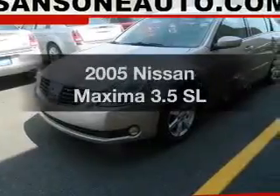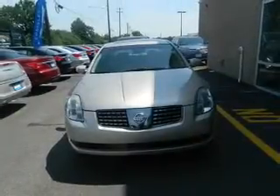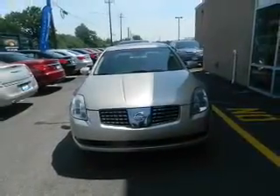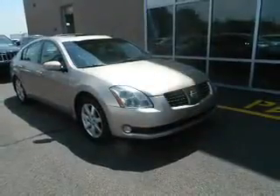Check out this 2005 Nissan Maxima — find everything you want in a ride under one roof. With this vehicle, the powertrain includes front-wheel drive with a solid six-cylinder engine that responds smoothly to its five-speed automatic transmission.